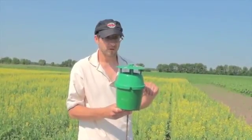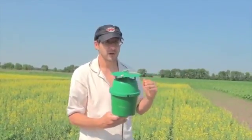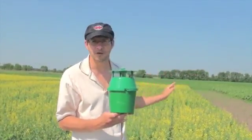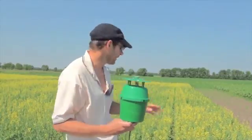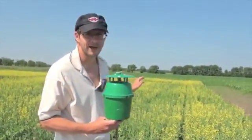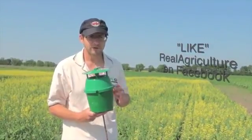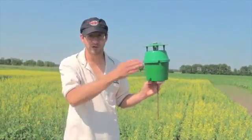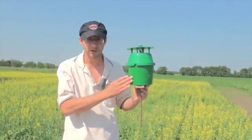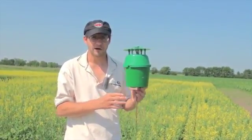One thing that's very critical to realize is this is all regional risk that we're forecasting. So if by chance this trap had say 500 moths in it this week and 500 again the next week, you're going into a higher risk category for that region but not the field the trap is in. This is catching male moths. What is laying eggs in the field is females. The females like a flowering crop of canola, so if the crop is flowering when they're laying eggs they're more likely to be in there.